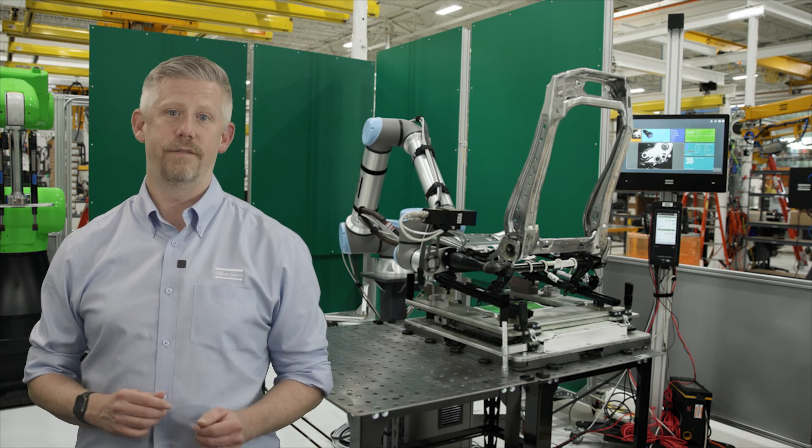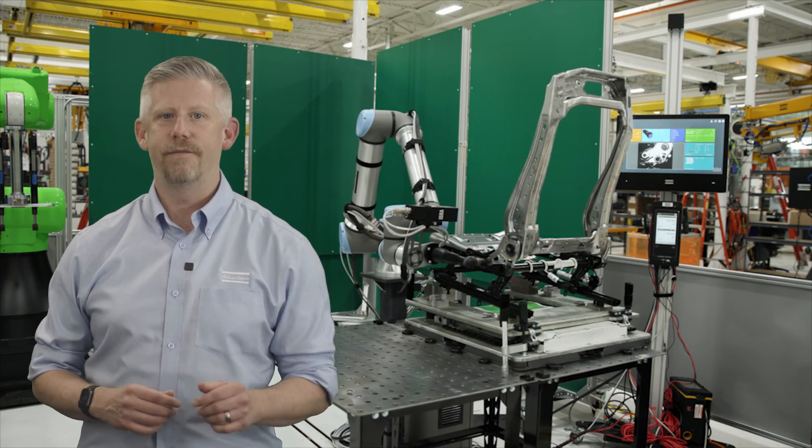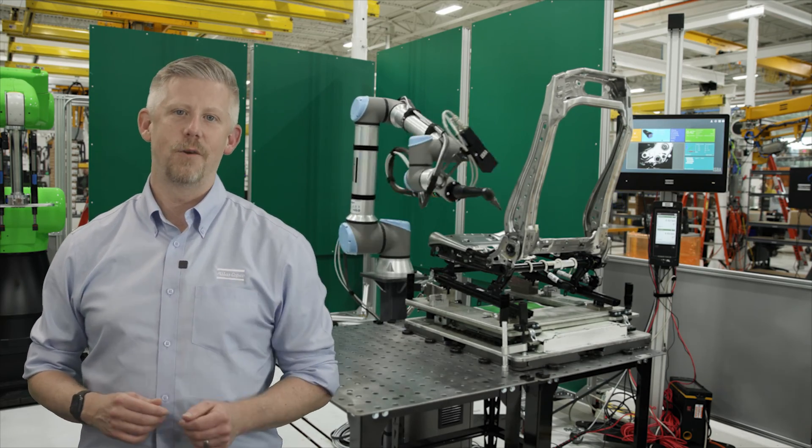This series will continue to investigate different aspects of automation and applying them to your manufacturing demands. Thank you for joining me today.